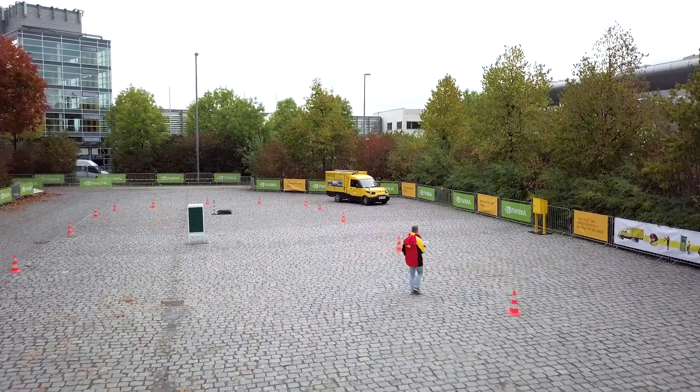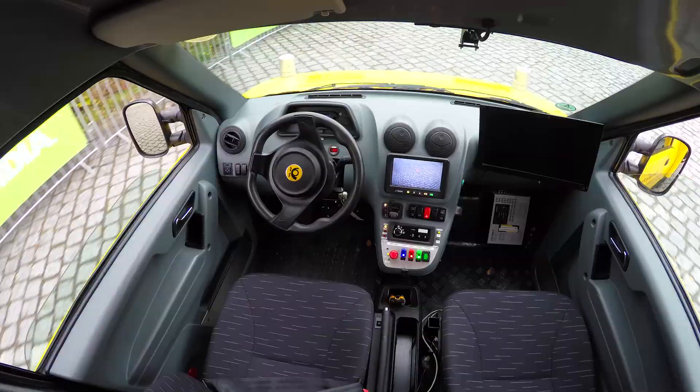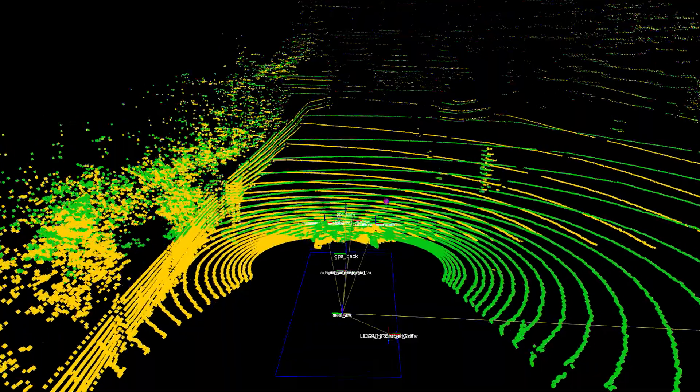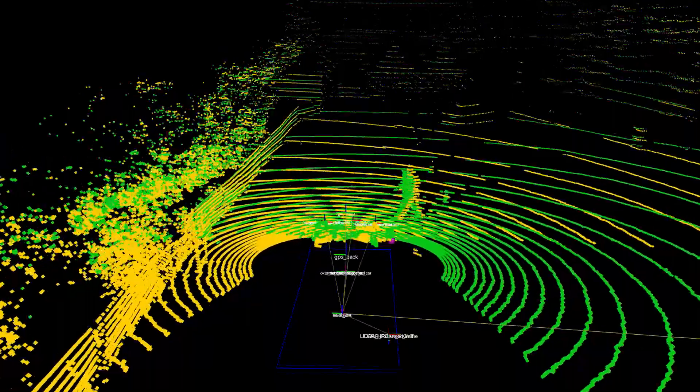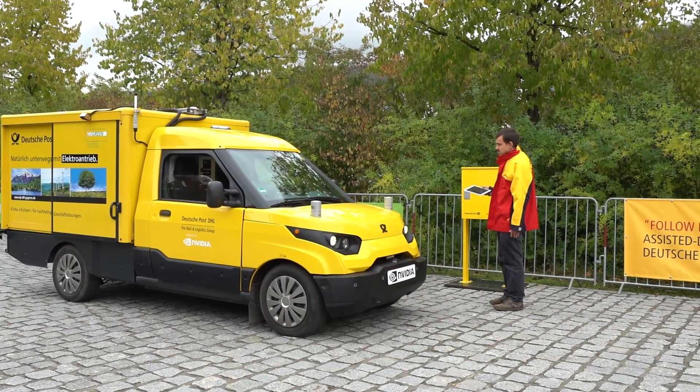Packet delivery is growing because of e-commerce and there is not enough staff to deliver all the packets we currently have, so we want to make it more efficient to spare some time so that the delivery man can deliver more packets.